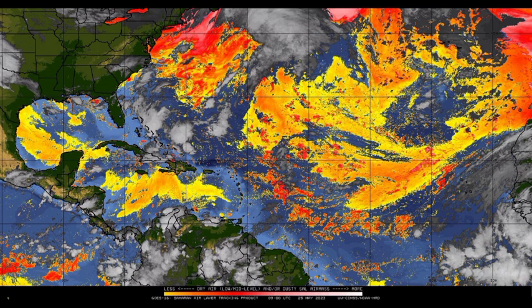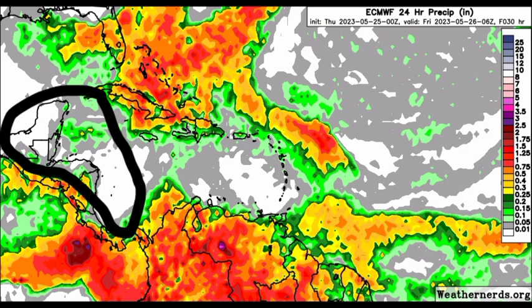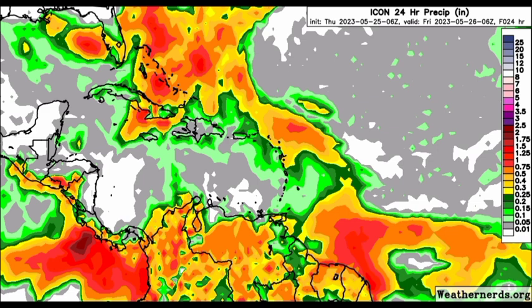Let's talk about rainfall potential using the Icon and Euro models. Starting with the Euro model, it is expecting quite a bit of rainfall across sections of the northern Caribbean, with less activity as we progress into the northeast — Puerto Rico, the Virgin Islands, and the Lesser Antilles. The model does show significant activity for northern South America: Colombia, Venezuela, Guyana, Suriname, and French Guiana, as well as the Pacific coast of Central American territories. The Icon model is in general agreement, with the same areas expected to receive rainfall. Nothing major is anticipated overall across the Caribbean islands today.